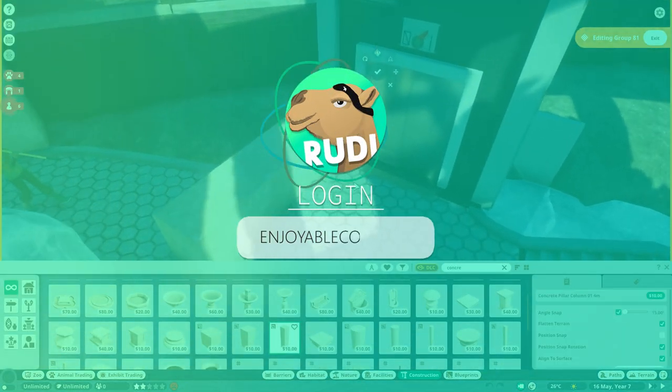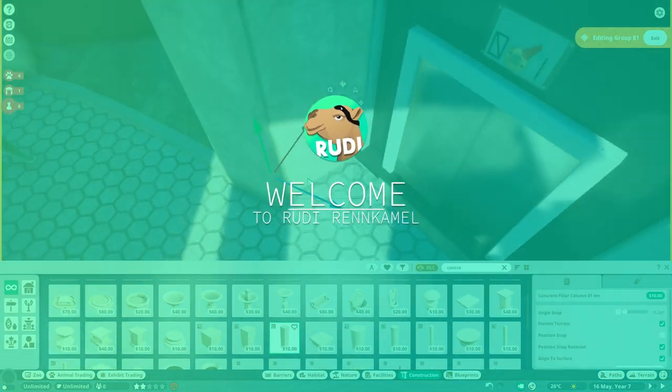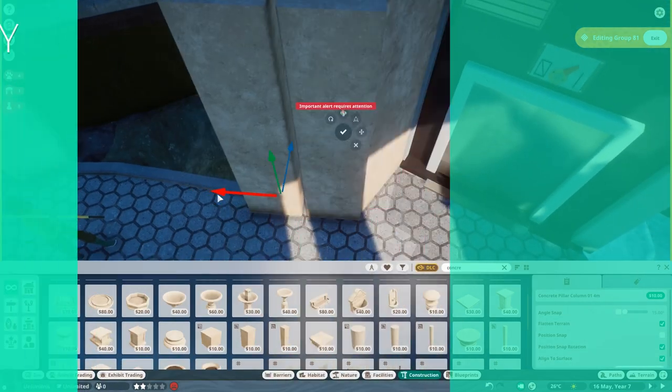Hey there and welcome back to the Aquatic Dome. Thank you so much for clicking in and welcome back to my channel.